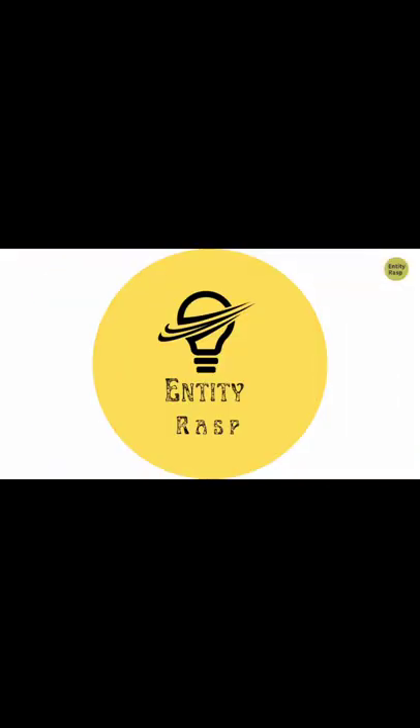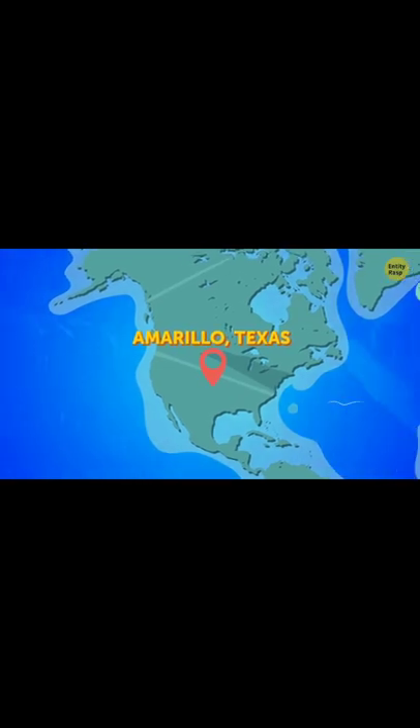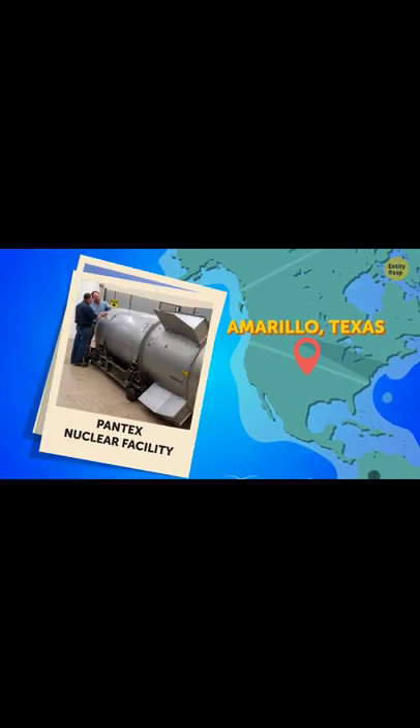Pantex Nuclear Facility. This nuclear plant is located in Amarillo, Texas, and it basically keeps all of the US's nuclear materials safe.